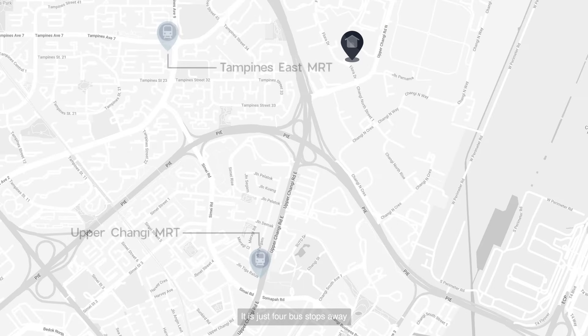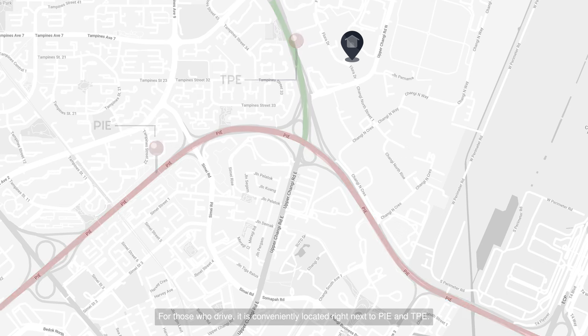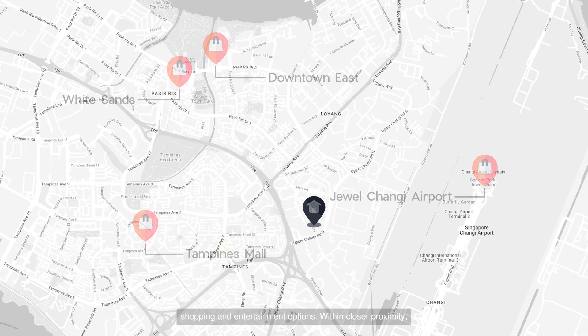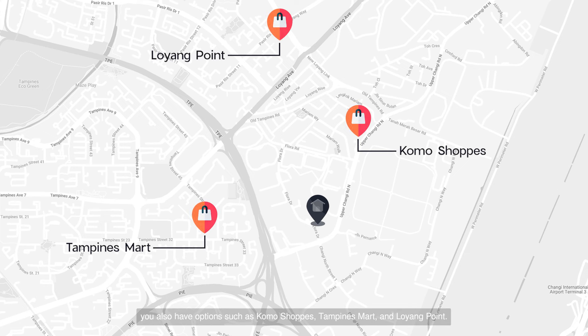It is just four bus stops away from two MRT stations — Tampines East and Upper Changi. For those who drive, it is conveniently located right next to PIE and TPE. Located in the middle of numerous popular malls such as Downtown East, Tampines Mall, White Sands, and Jewel, you can enjoy a wide range of dining, shopping, and entertainment options. Within closer proximity, you also have options such as Combo Shops, Tampines Mart, and Loyang Point.